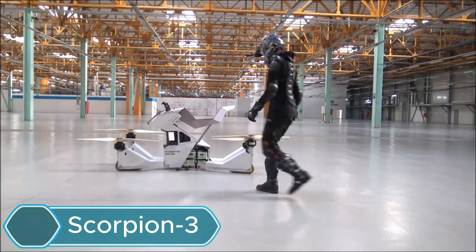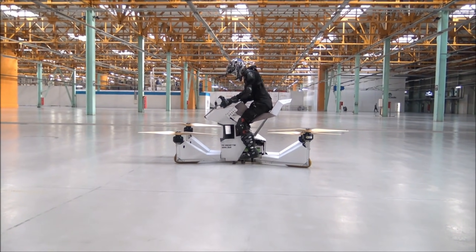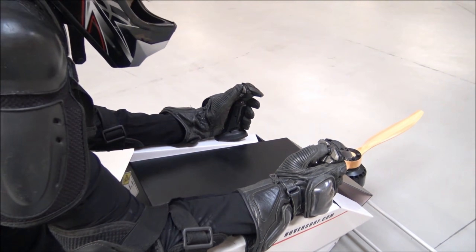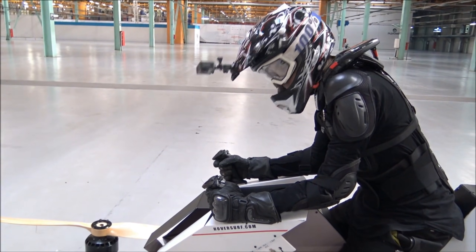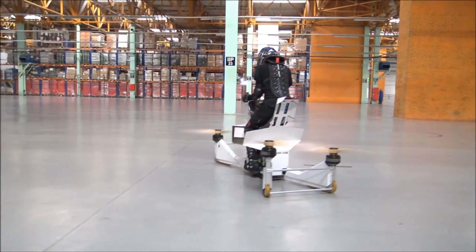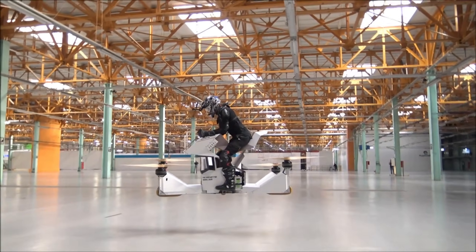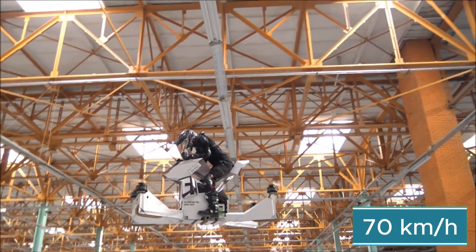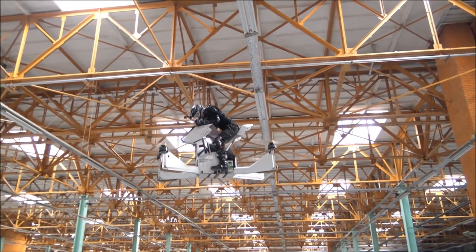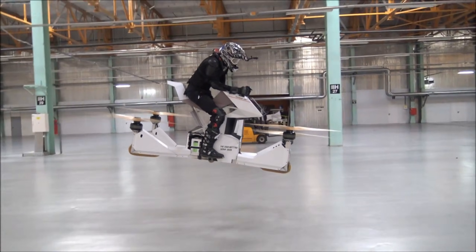The Scorpion 3 by Hover Surf is a futuristic flying bike that combines a motorcycle with a drone. Made from lightweight carbon fiber, it uses four electric propellers to lift off and fly. It can be controlled manually or fly semi-autonomously, offering an exciting and powerful ride that feels like flying a bike in mid-air. The Scorpion 3 can reach speeds of up to 70 km/h and hover about 5 meters above the ground, with a flight time of 15 to 25 minutes depending on the rider and conditions.